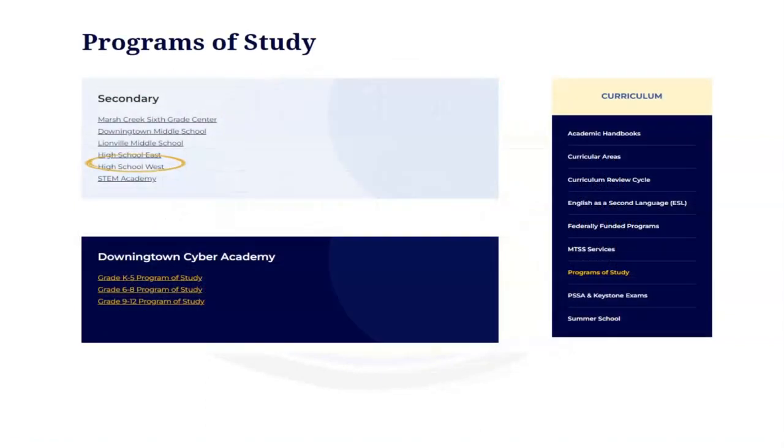When preparing for course selection, check out the program of study where you can find descriptions of each course. You can access this program of study by heading to dasd.org, clicking on students, and then program of study for West. Please be sure to check it out for more information on courses and additional career options for next year.